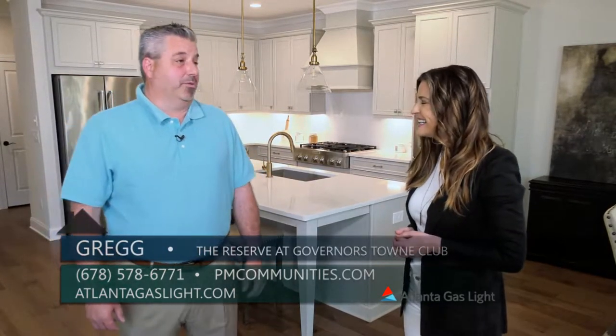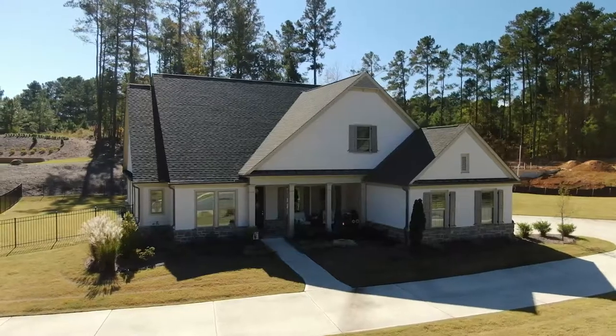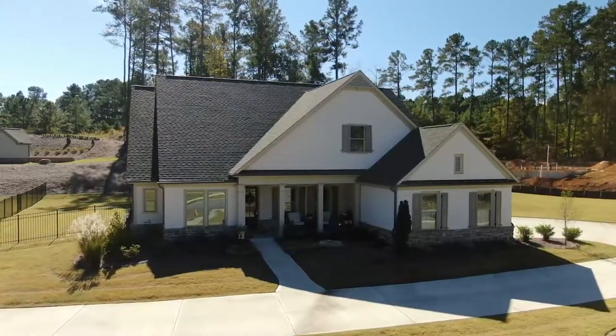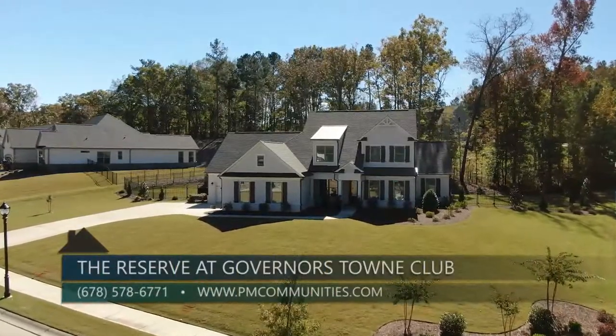We have some amazing opportunities. We have current inventory. We actually have homes that we're starting presently, and then we have pre-sale opportunities. So we've got a little bit of everything. We are very excited about our opportunities here at Governor's Town Club.